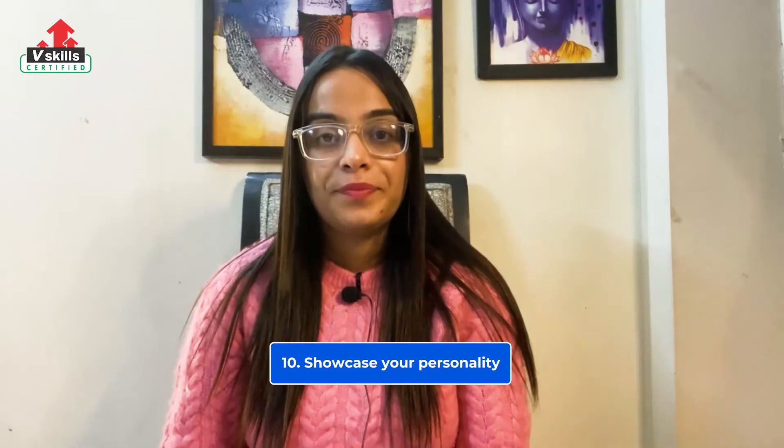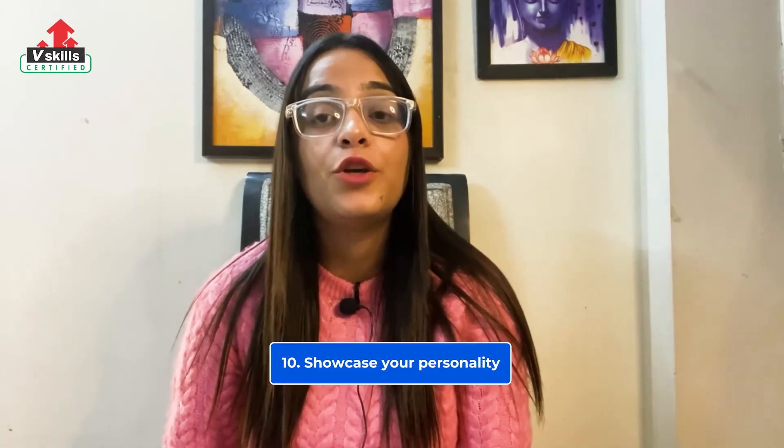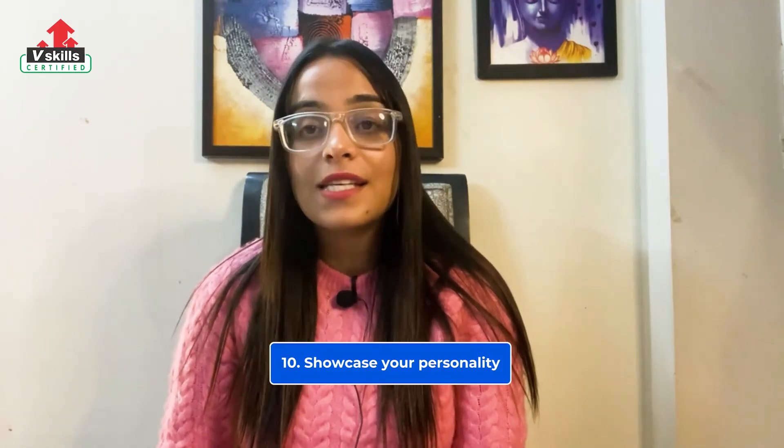At number 10, showcase your personality. Don't forget to be yourself in your cover letter. In most cases, the hiring manager will appreciate reading something written by a real human being instead of bland corporate speak. If you ask your friend to read your cover letter, would they hear your voice in the words?